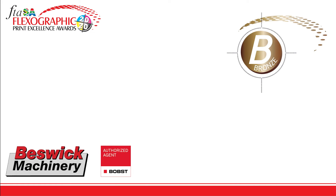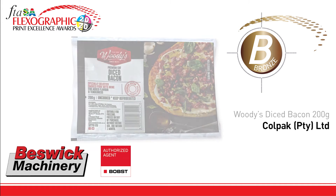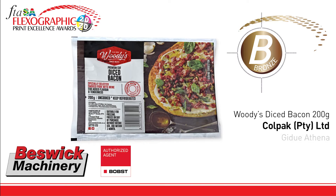The bronze trophy goes to Coal Pack for Woody's Diced Bacon, printed on the Gaduì Athena press, repro by Raised Image, plates by McDermott, and ink supplied by Million Inks. This shows great registration on a thin substrate, particularly considering the use of an inline press.